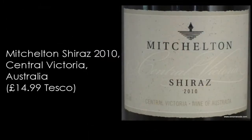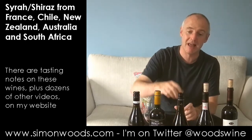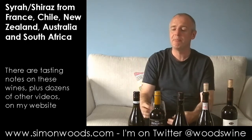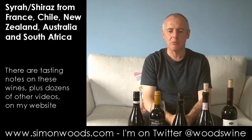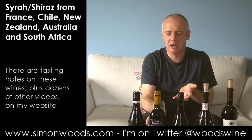Wine number three is Mitchelton Shiraz 2010 from Central Victoria, situated on the Goulburn River. This does smell like something halfway between the two. It's got the peppery character — maybe not quite as floral and aromatic as the Tin Pot Hut was — but it's got some of the bounce and ripeness and juiciness without the jamminess that was in the Doña Dominga. It smells like it's going to be rich and hearty but still with this peppery freshness to keep it lively.